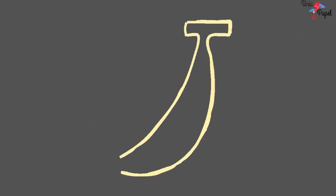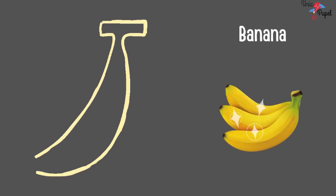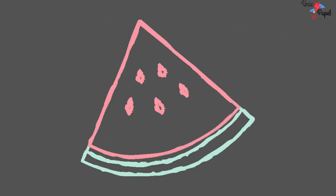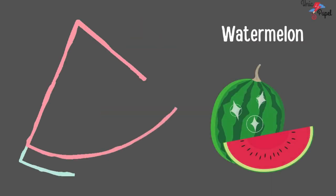Which fruit is this? Long and yellow. It's a banana. You're right. It's a banana. Very good. Which fruit is this? Red and green. It's a watermelon. It's a watermelon.